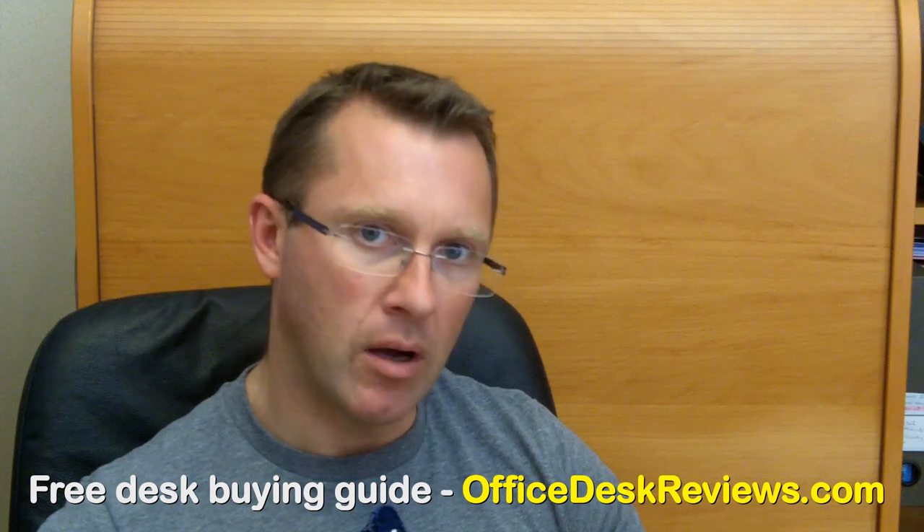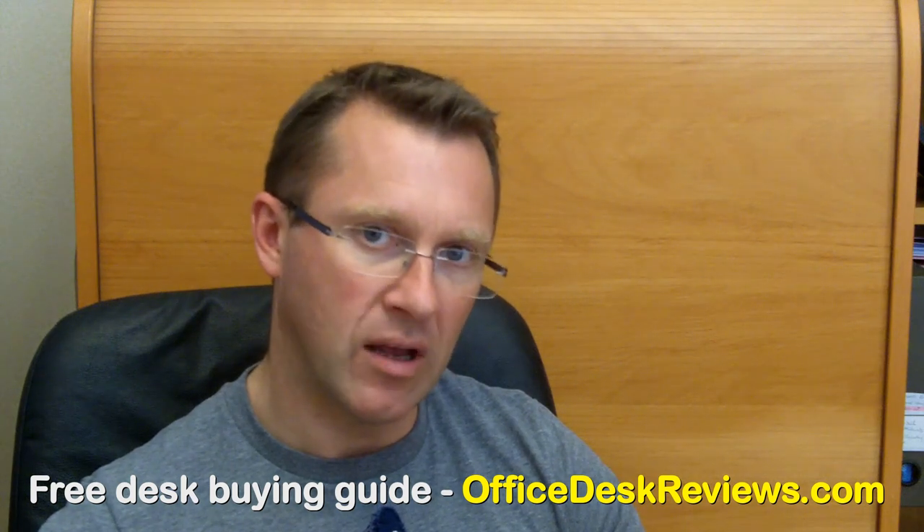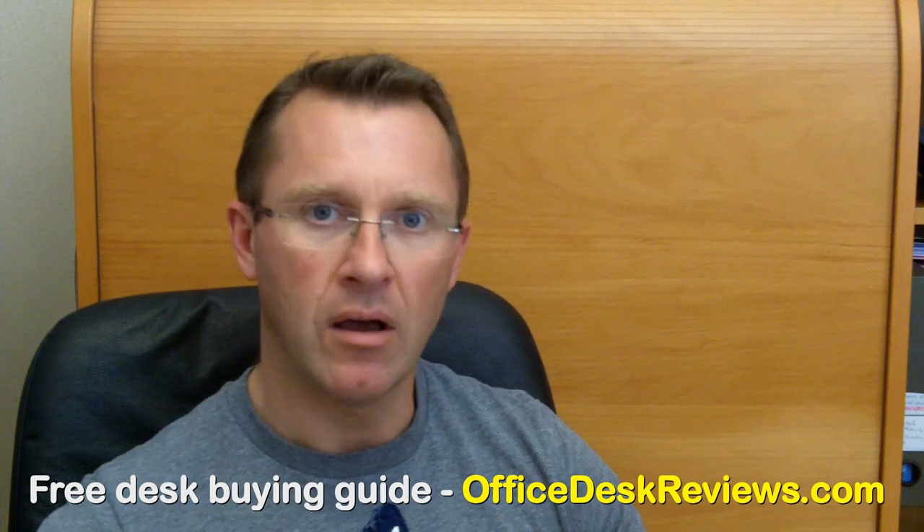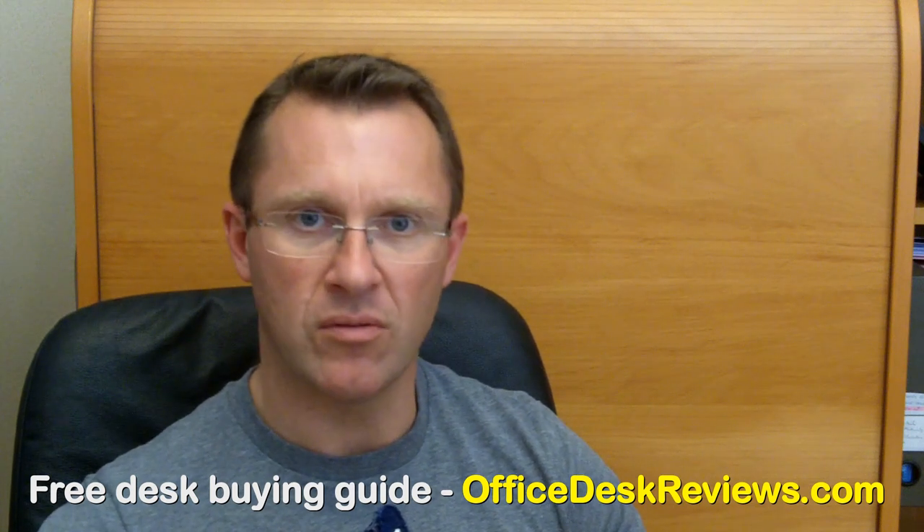So those are my tips. You can see my review of 7 top-selling desks on my website at OfficeDeskReviews.com. Thank you.